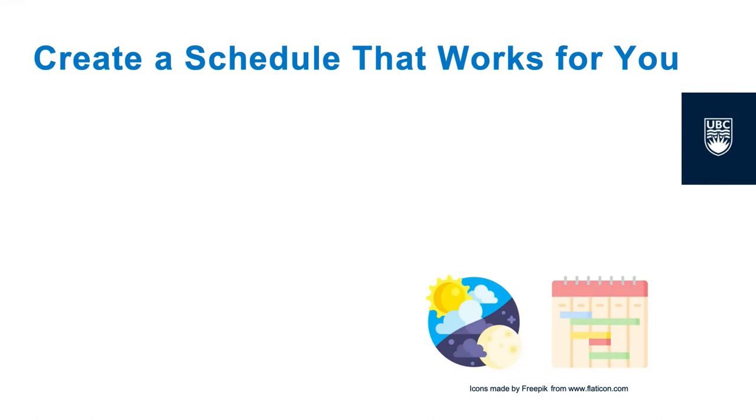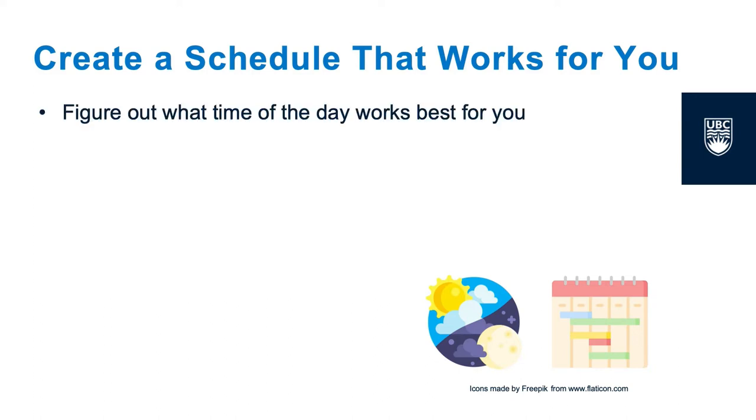One of the most important things to remember when thinking about preparing for exams is to make a schedule for yourself. This means all types of scheduling, such as keeping track of your due dates — for example, where and when your exams are taking place. It also means figuring out when you're the most productive and when you can focus best.